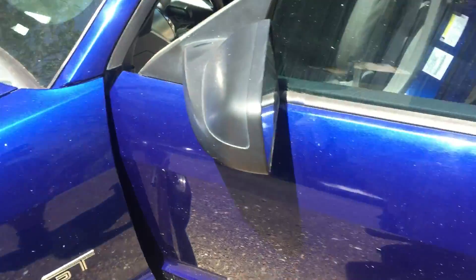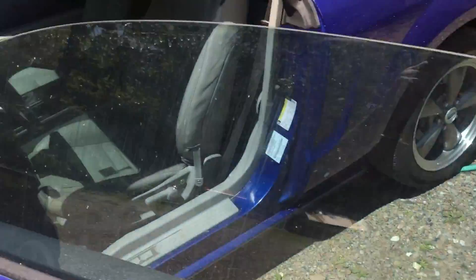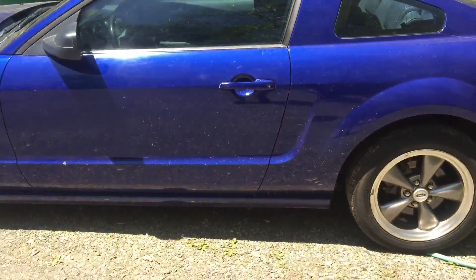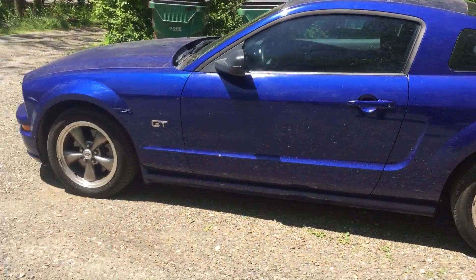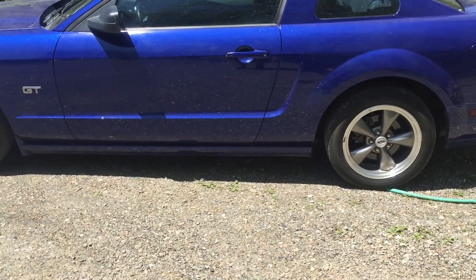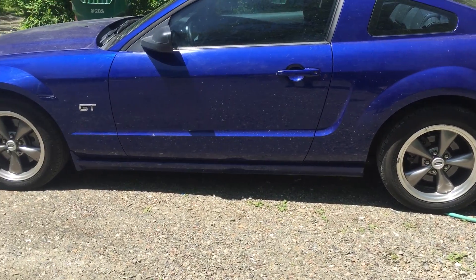Hey YouTubers, CJPROKERS1996 here, and this is just a little update on my vehicle situation. I recently, as in yesterday, bought a 2005 Ford Mustang GT.